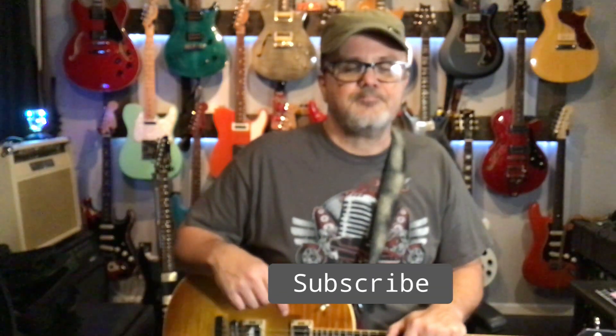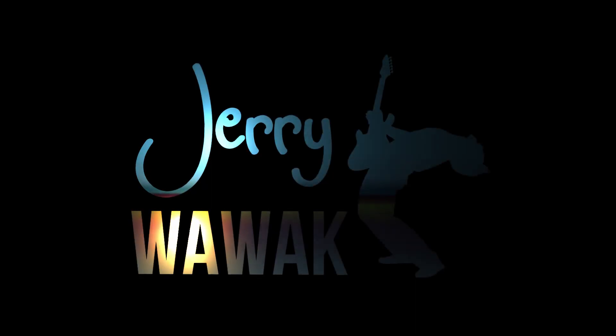Give me a like on the video and as always, subscribe — love to see more subscribers. Got more content coming all the time. Looking forward to the next time, and God bless you.